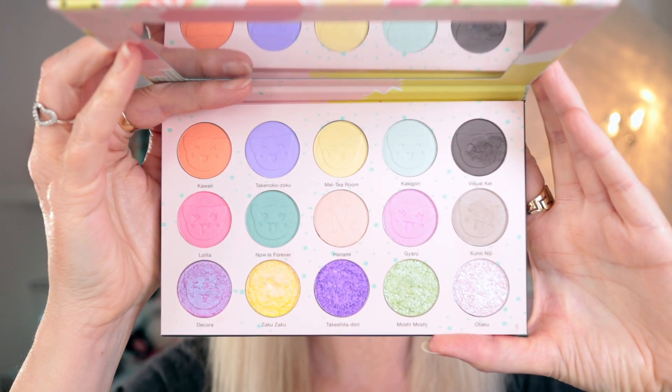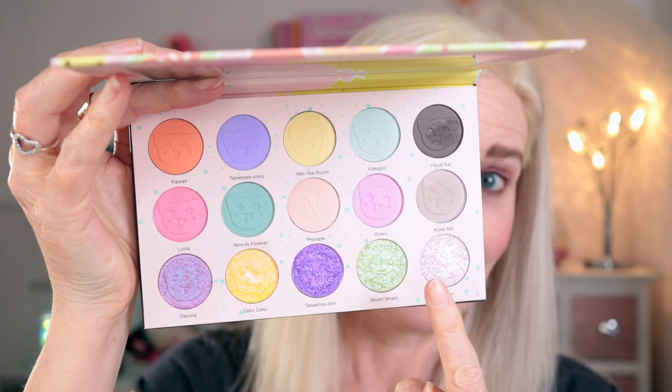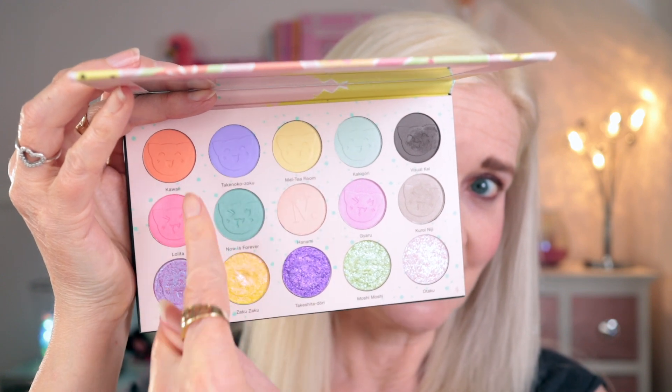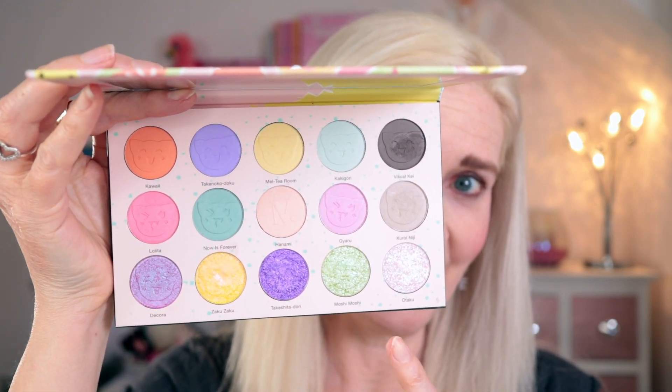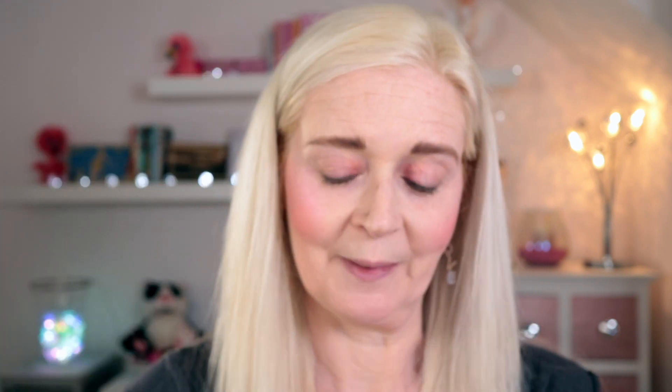If you're not familiar with the palette, it's got a row of duochromes across the bottom and then the rest are all mattes. We're going to be using the shades in this corner today and probably a couple of the shimmers as well — I haven't decided on the shimmers yet.